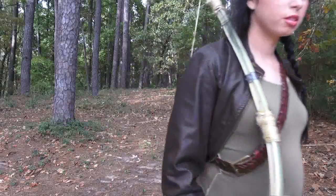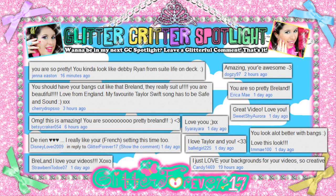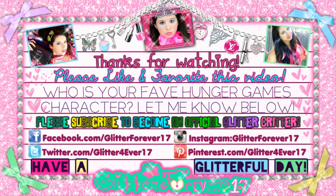And that's all for this look. Please subscribe to become an official Hunger Games Glitter critic. And don't forget to find me on Facebook, Twitter, Instagram, and all those other websites.